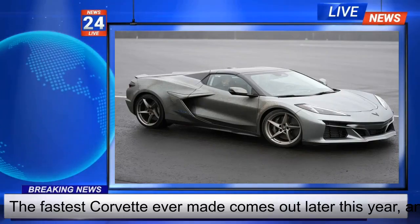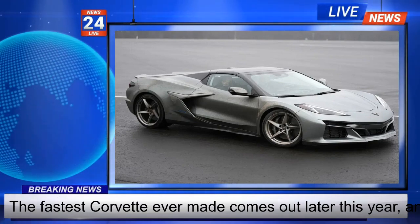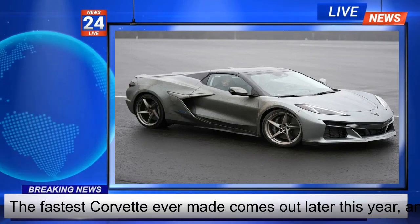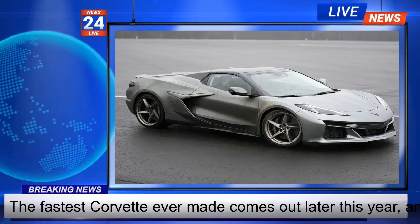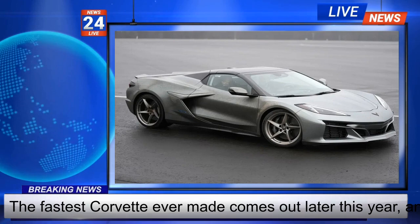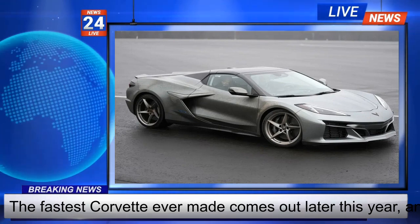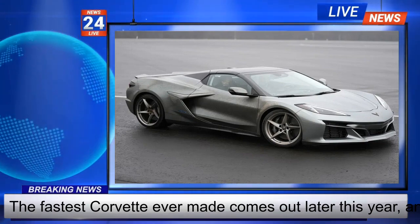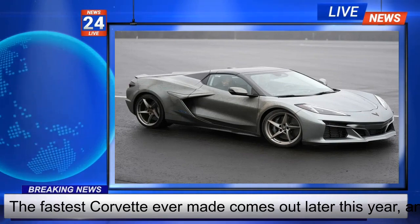The fastest Corvette ever made comes out later this year, and it's not powered solely by a howling V8. The E-Ray is a gas-electric hybrid — the first all-wheel drive version of Chevrolet's storied sports car — with the front wheels running on an electric motor and the traditional 6.2-liter V8 powering the back. It's aimed at affluent buyers who want new technology in the top-line Chevrolet sports car.